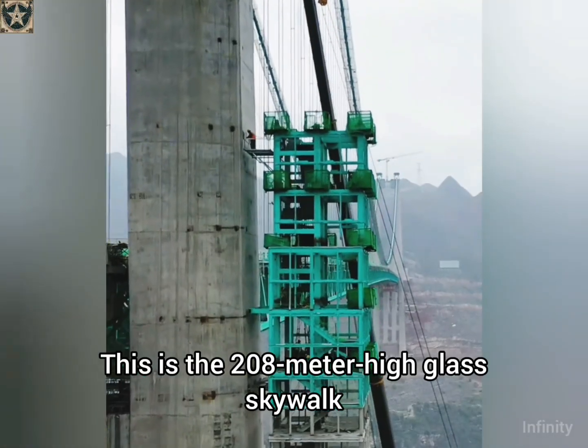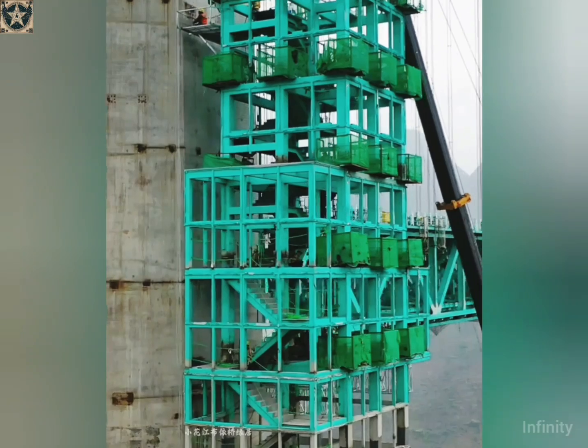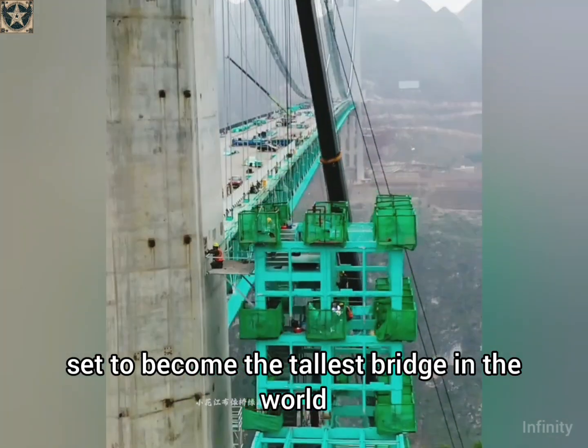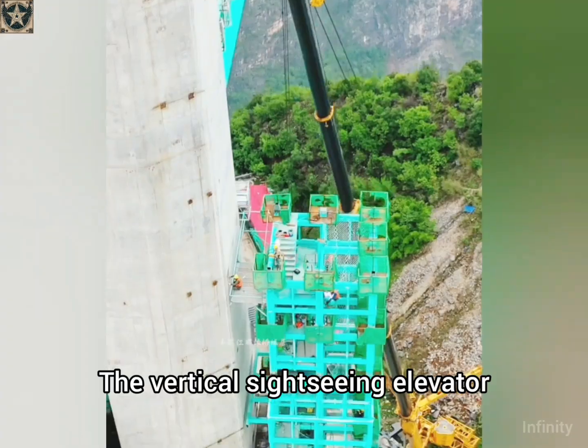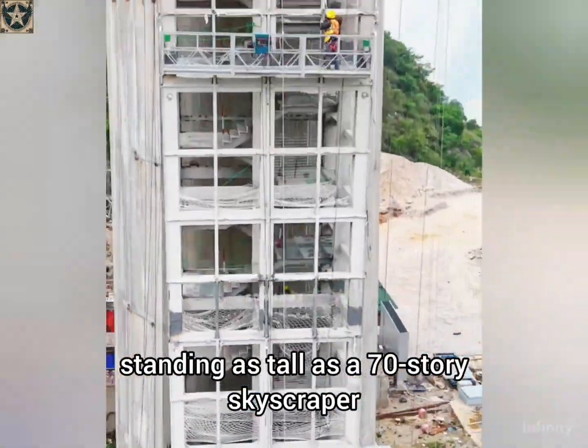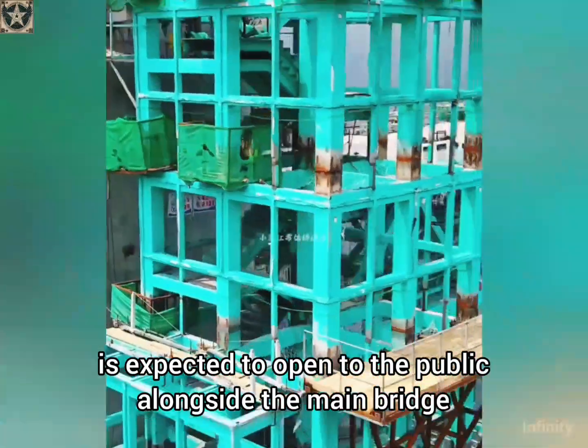This is the 208-meter-high glass skywalk of the Huajang Grand Canyon Bridge in Guizhou, set to become the tallest bridge in the world, currently under construction in China. The vertical sightseeing elevator, standing as tall as a 70-story skyscraper, is expected to open to the public alongside the main bridge.